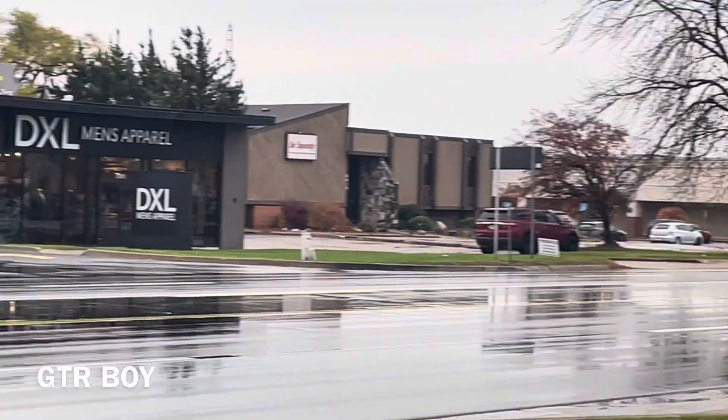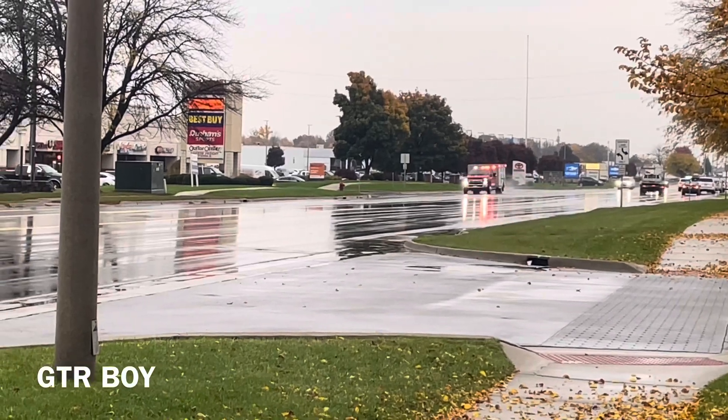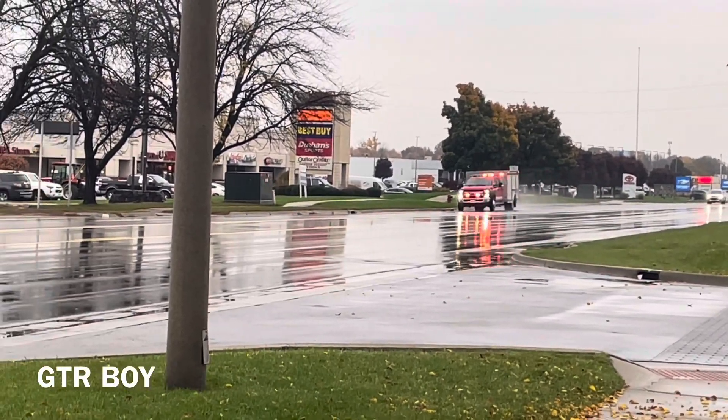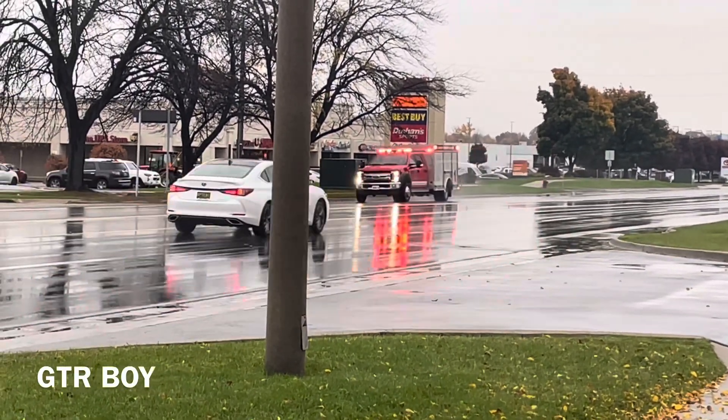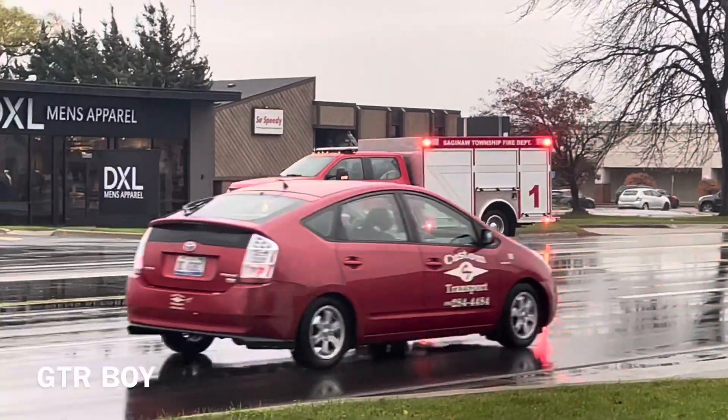Engine 1, Roger. Engine 1 on, 10-22. Command, Squad 1 is also en route. All units stage in the south parking lot.